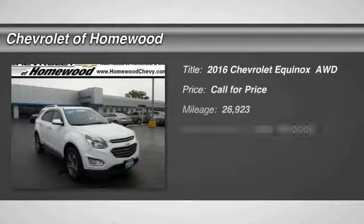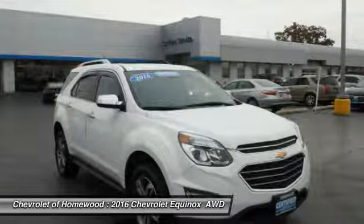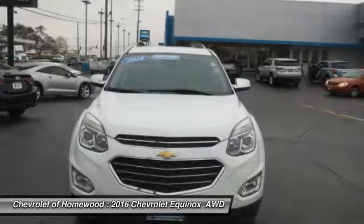Looking for the right vehicle? Check out the 2016 Equinox. Fuel efficiency, safety, and value equals the Chevy Equinox.